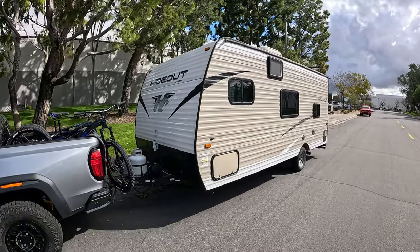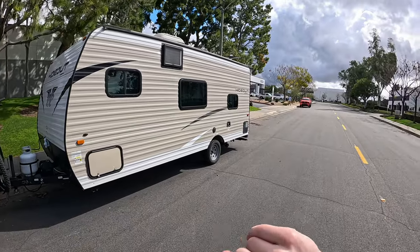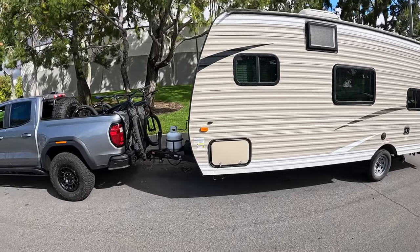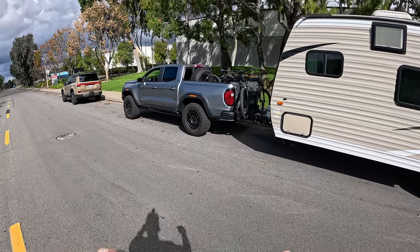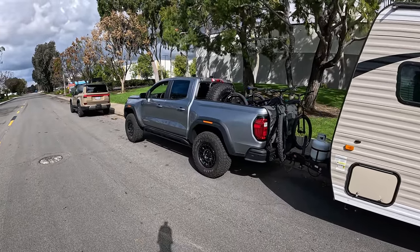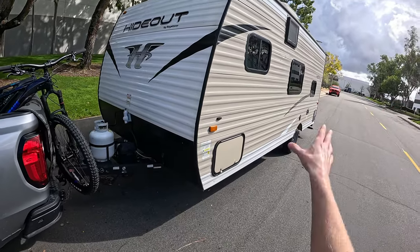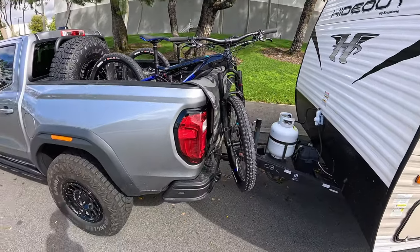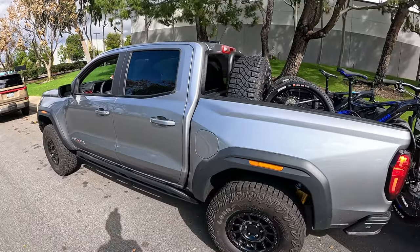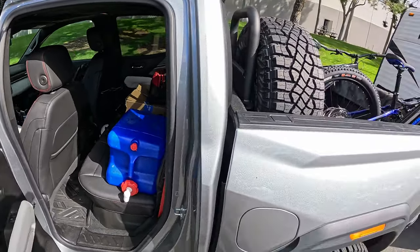We rented a trailer from RVShare — essentially a Turo for RVs. This is an RV I was able to pick up about 10 minutes down the street, hook it up to the truck, and head out to really put to the test the 6,000-pound tow rating of this mid-sized truck. We've got about a 4,000-pound camper and some Yamaha electric mountain bikes in the back. Full lifestyle — this thing is fully loaded out.